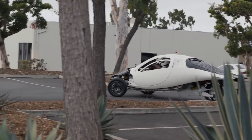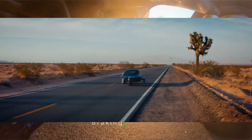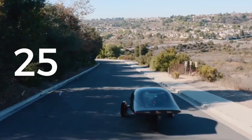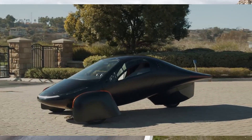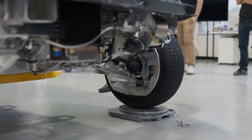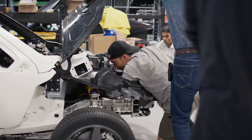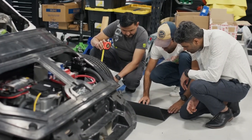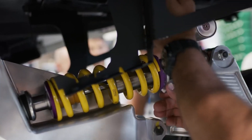As Aptera fans tuned in, Steve, a member of the Aptera team, shared updates on the progress, revealing the significance of the first drive, the challenges overcome, and the team's tireless efforts. His words offered a glimpse into Aptera's journey, showing how this small, determined team brought a revolutionary concept closer to reality. The PI2's first drive marks a pivotal milestone for Aptera, bringing their production-ready vision closer to reality, showcasing years of innovation and dedication, and setting the stage for Aptera's impact on the EV industry.